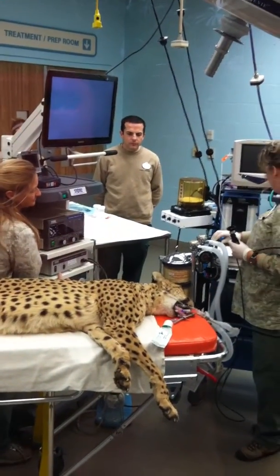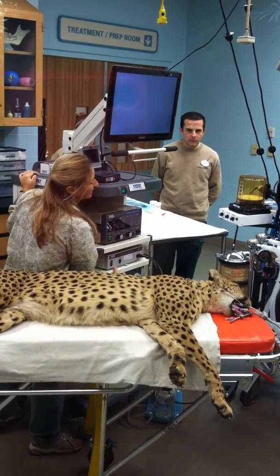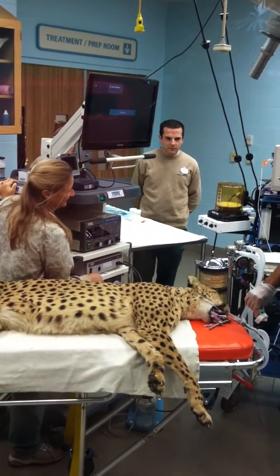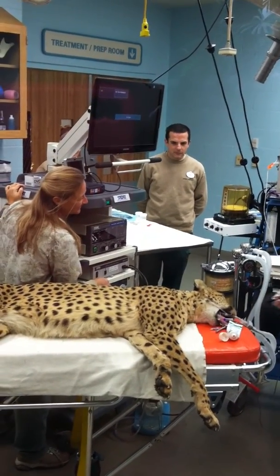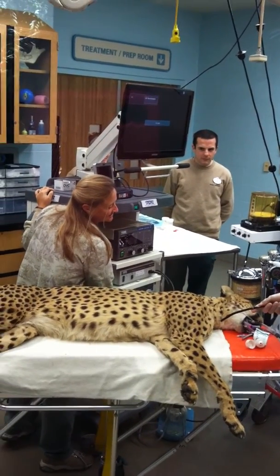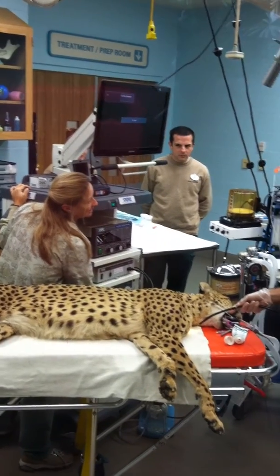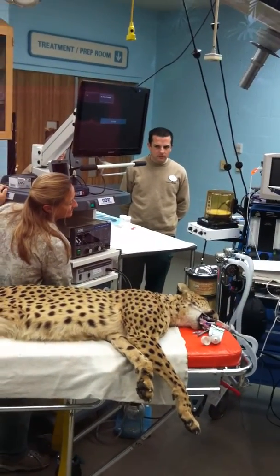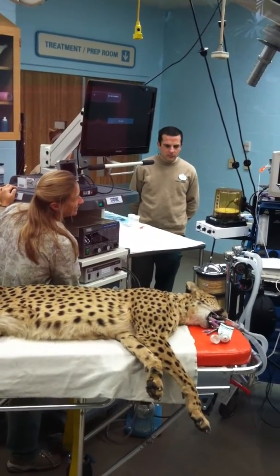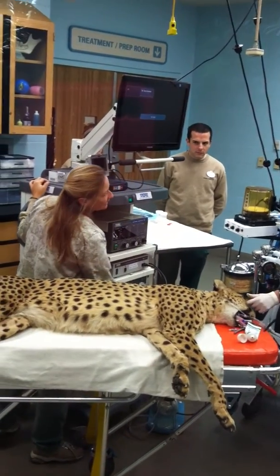The tube down her throat is so that they can hook her up to the anesthetic agent. They do use anesthesia — it's a gas, the same anesthesia they would use on any of us as adults — mixed with some oxygen. But in order to bring her in and put her to sleep prior to this, she was given an injection out on the savannah.